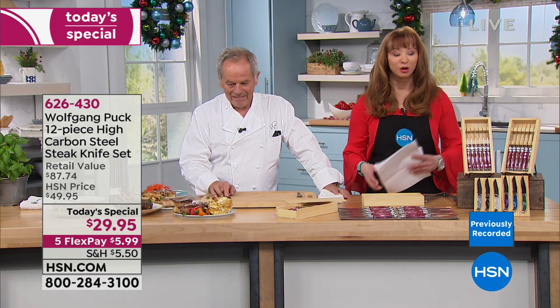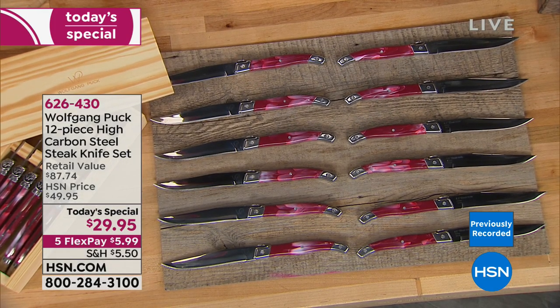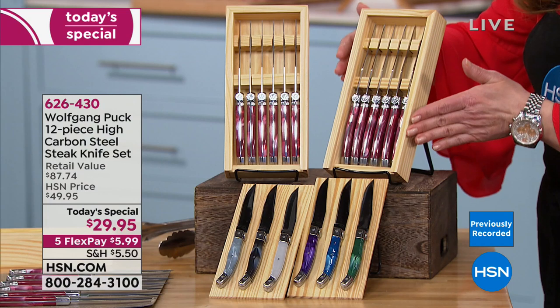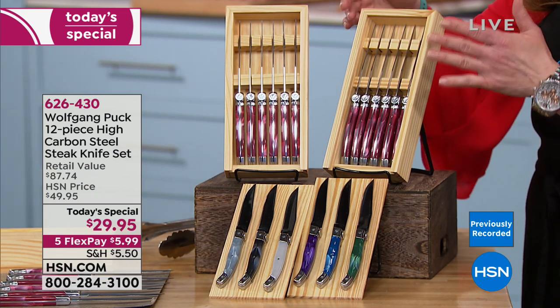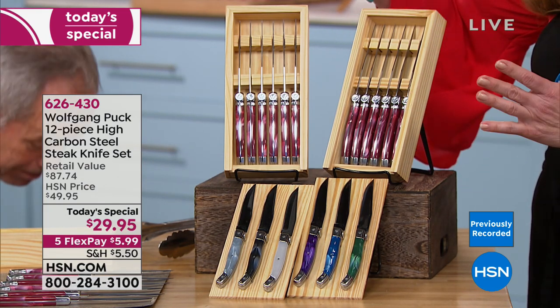Bigger than ever before — it's the largest set. When you see the inspiration knife, that honestly one costs close to $100, you're going to lose your mind. All you do is pick your color of choice. He is giving you these beautiful custom-designed, almost like a butcher's block inspired, wooden knife chests. You get two sets for a total of 12.